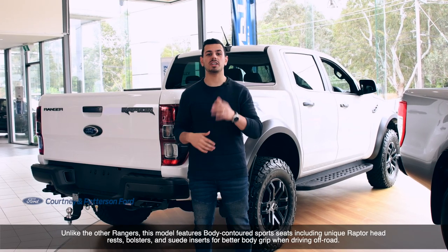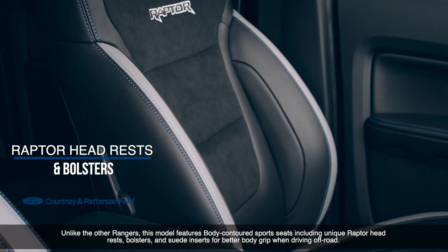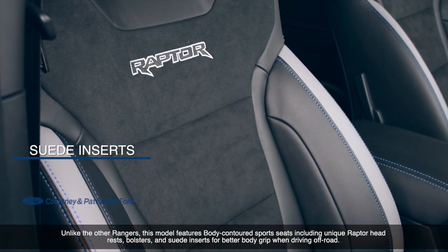Unlike the other Rangers, this model features body-contouring sports seats, including unique Raptor headrests, bolsters and suede inserts for better body grip when driving off-road.